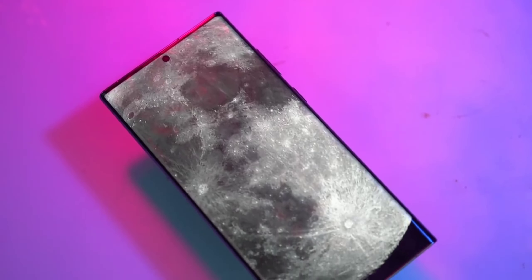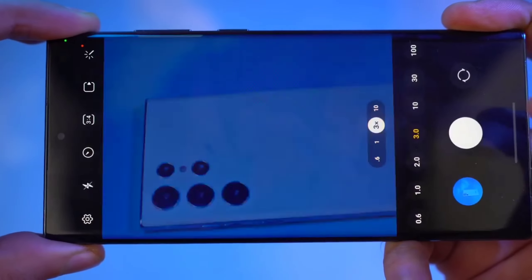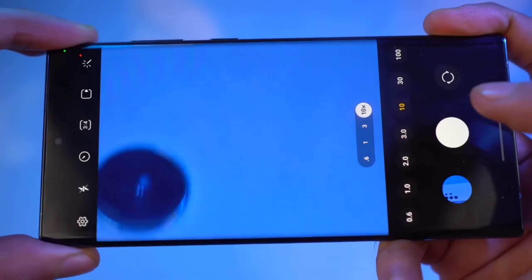It is important to note that these are rumors and leaks, and the actual features of the Samsung Galaxy S23 Ultra may be different when it is officially released.